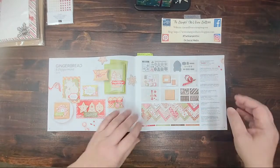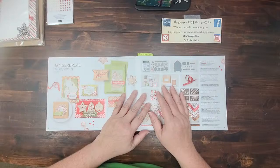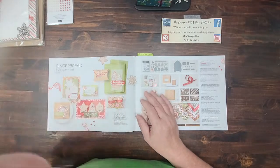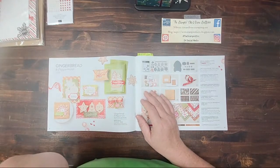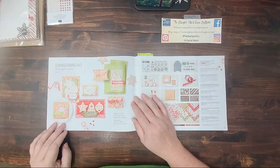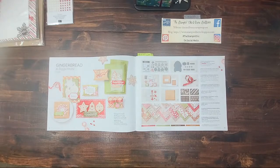How are you this evening? It's Dana Sullivan, the Stampin' Chick, here for a little bit of live crafting. I've not done live much on YouTube, so I'm looking forward to seeing how this goes for me this evening, and if it goes well it'll be something that I do more often.